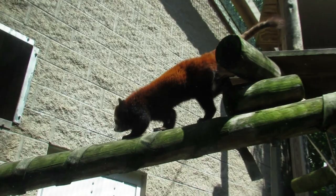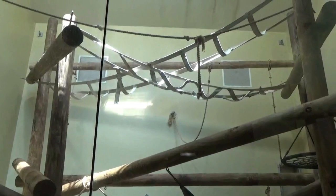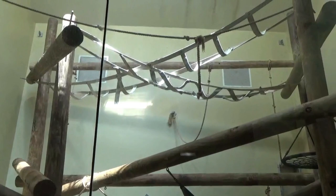As the red pandas head inside, we follow them into a small building where you'll find two tall, glass-fronted habitats. In here I found the zoo's pair of critically endangered white-cheeked gibbons. Males and females can easily be told apart by their coat colors: black for the males and cream or beige for the females.